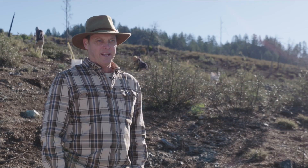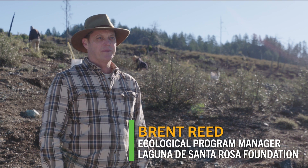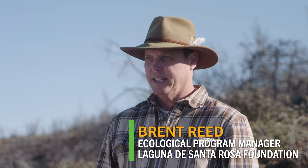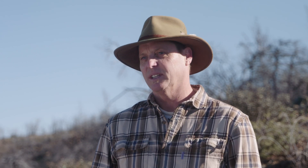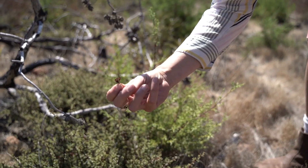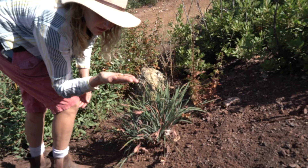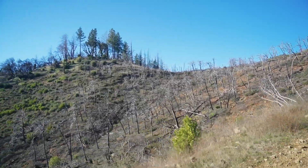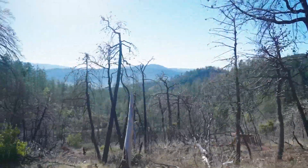We were thinking about and planning for recovery from the dozing that happened during the Nuns Fire, and before we could actually get out and seed, the Glass Fire happened in 2020. We collected seed from 26 or 27 species, all from right around bird areas — places where we could collect seed from the same type of community — so it's all local to this site specifically.